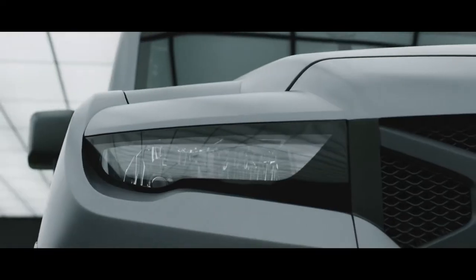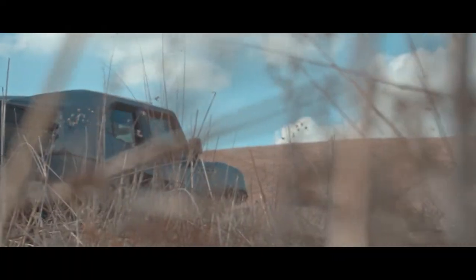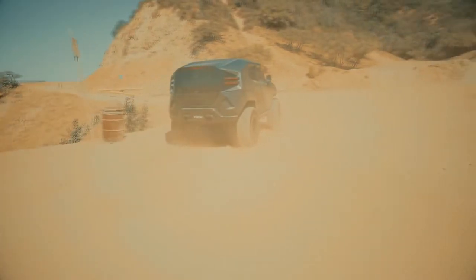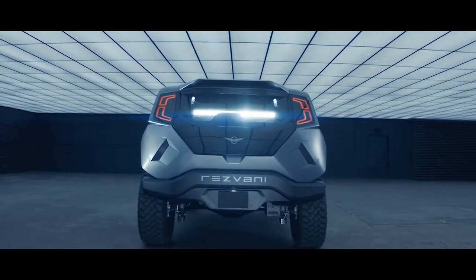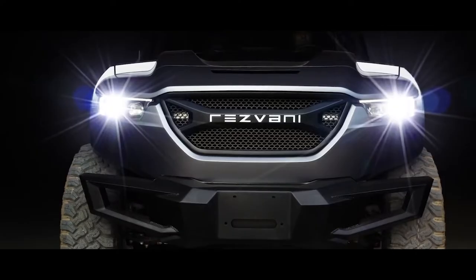The Resvani Tank resembles the Batmobile from Christopher Nolan's Batman trilogy. It has big, robust all-terrain tires with off-roading shock absorbers as well as a roof-mounted LED light bar. The Resvani Tank was created with the intention of being the most capable vehicle on and off the road.